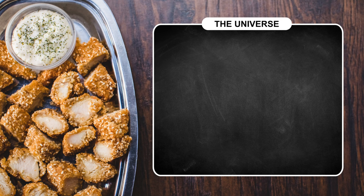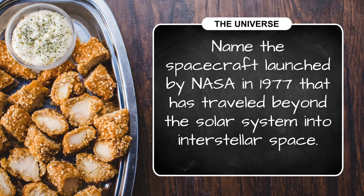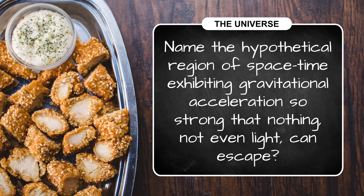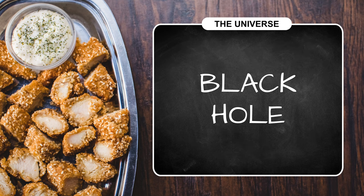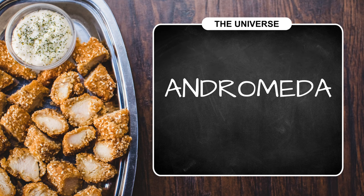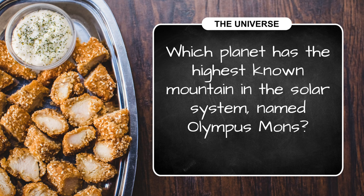All right, now the answers to round one. The 1977 spacecraft that has traveled beyond the solar system is Voyager 1. The gravity-sucking region of space in question two is a black hole. Our celestial next-door neighbor is Andromeda.